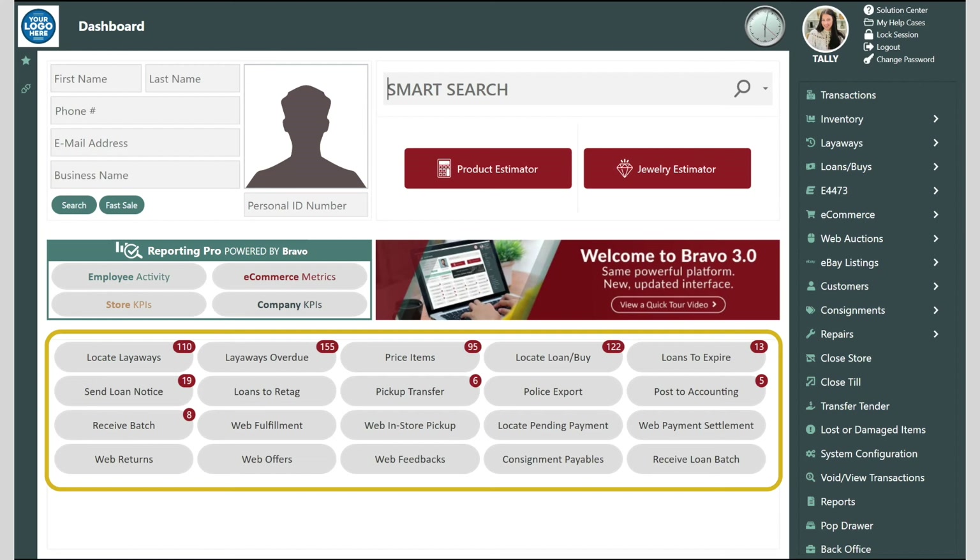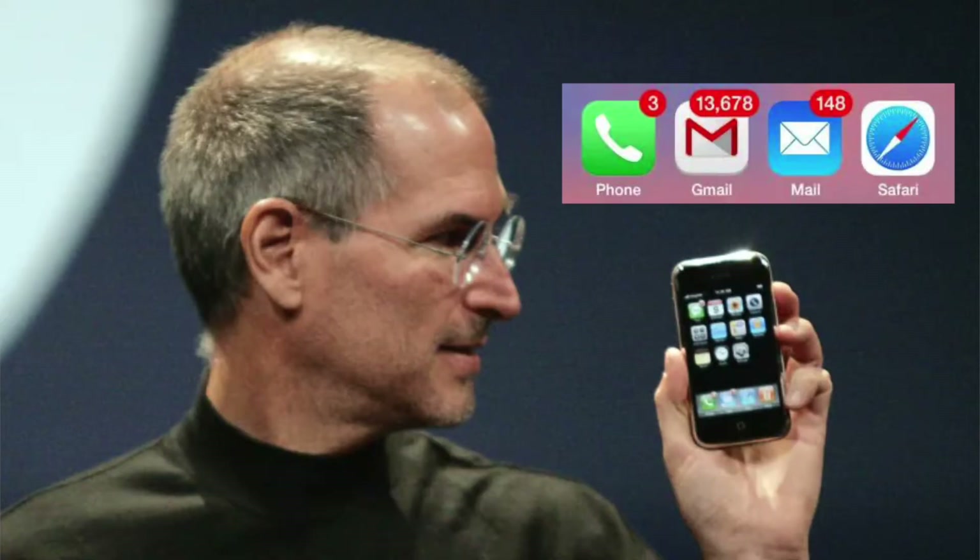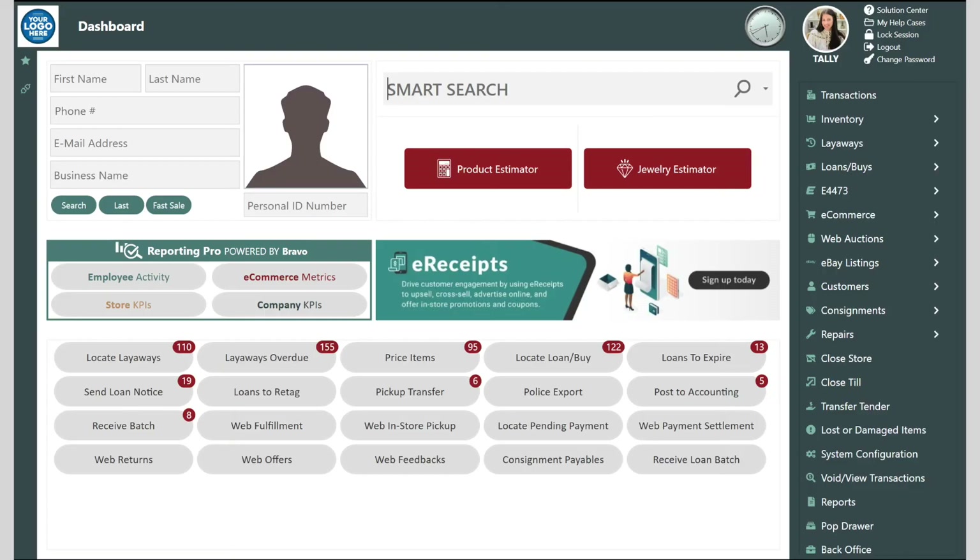The task manager is a customer favorite. Steve Jobs hit the mark with the red bubble counters and we followed suit. An employee knows exactly what needs to get done every day without a manager micromanaging. They don't have to pull reports to see what needs to get done because the numbers tell them what they should be working on. In case studies on the task manager, we have found that this saves store managers on average two hours every single day.